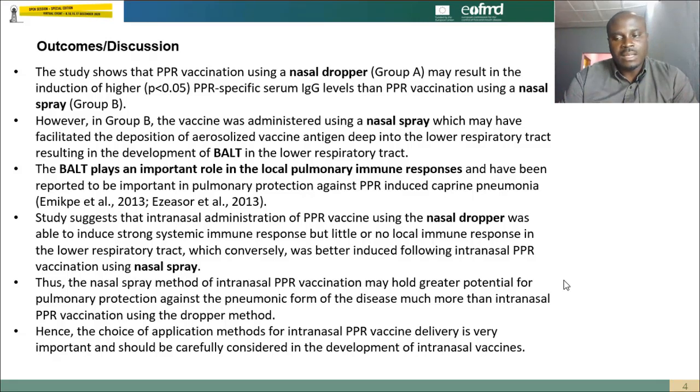However, this is subject to experimental infection studies to determine whether the antibody response produced may be protective enough — and that is what we plan to do in our next study. The choice of application method, as shown in this study, is very important and should be carefully considered in the development of intranasal PPR vaccines. Thank you very much for listening.